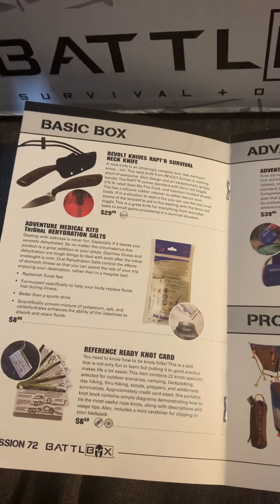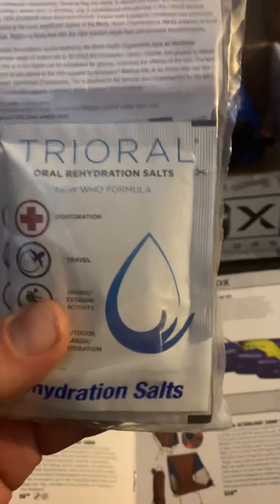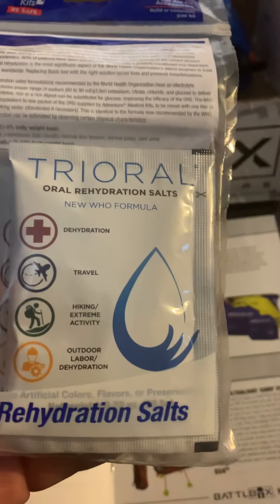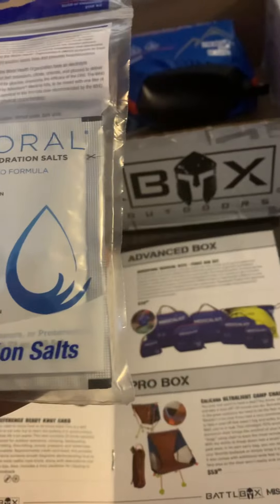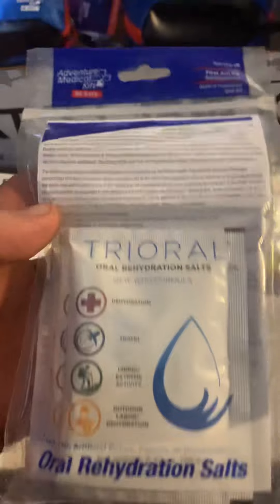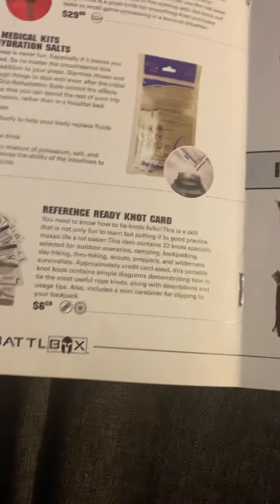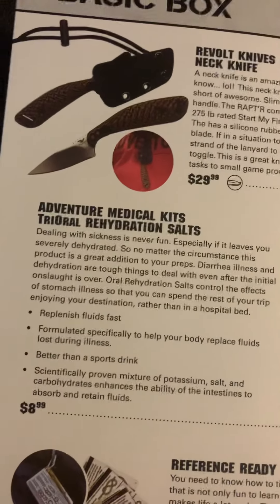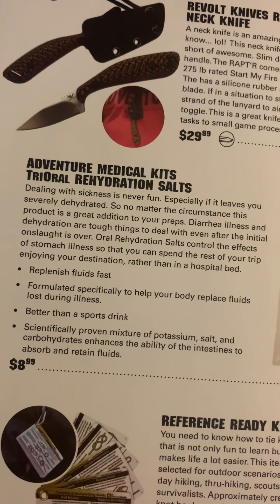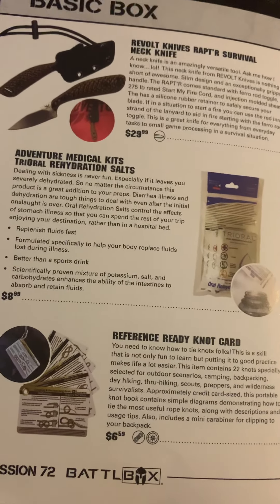The next item is the Adventure Medical tri-oral rehydration salts. It says it's for dehydration during extreme hiking and outdoor activities, so if you're feeling sick or dehydrated out in the woods, this will probably help. Dealing with sickness is never fun, especially if it leaves you severely dehydrated — so it's pretty sweet to have.